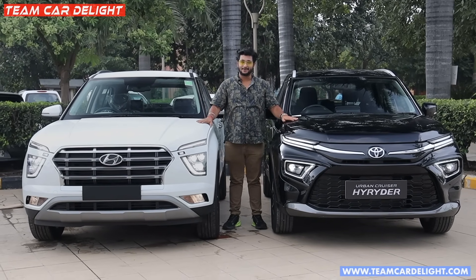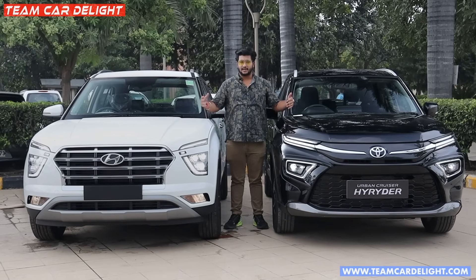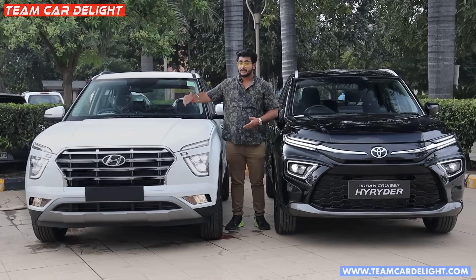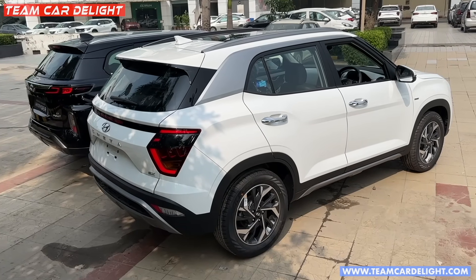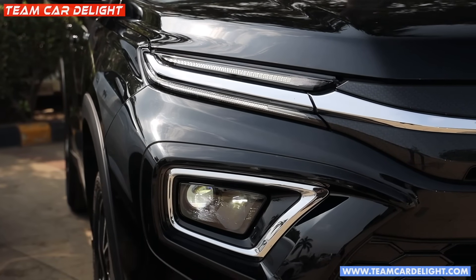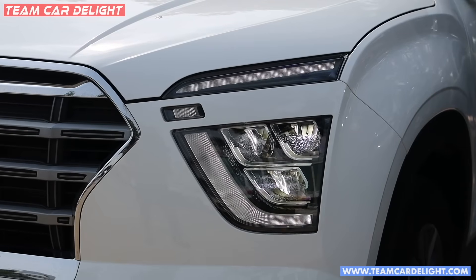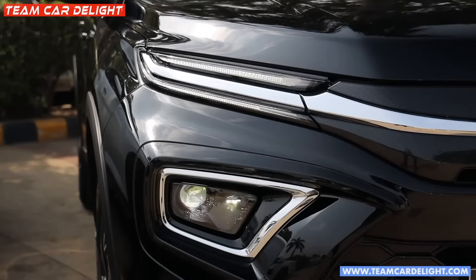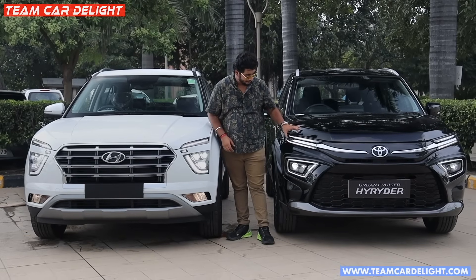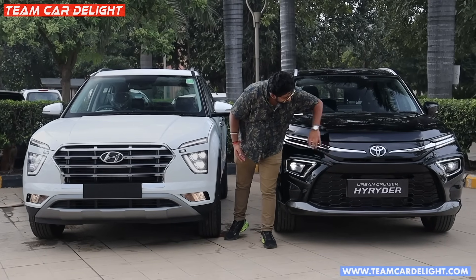Let's talk about the exterior design. Both cars have quite different exterior designs. One is a very urban SUV crossover-type look, while the other has a bolder and wider look. In terms of styling, the cuts and creases and sleek elements offer an attractive look. One has a big-size grille, big-size headlamps, and sleek daytime running lights, while the other has a smaller headlamp unit with twin daytime running lights and key turn indicators.